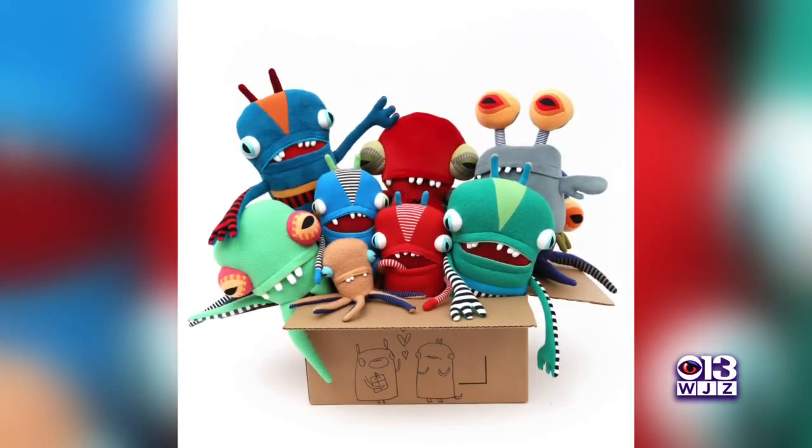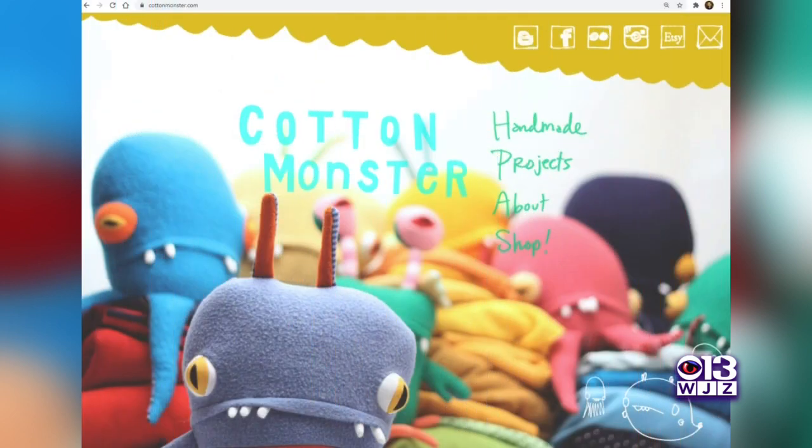Jennifer has sold her cotton monsters to customers in Singapore, New Zealand, and the UK, but says her Maryland fans are her biggest supporters. See more of her creations online at cottonmonster.com.